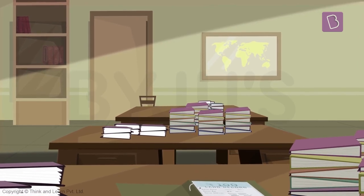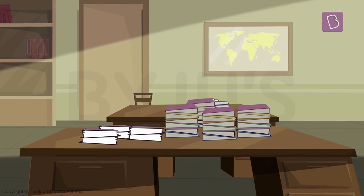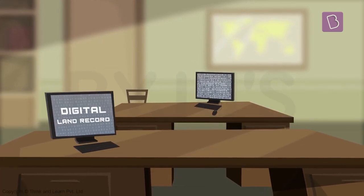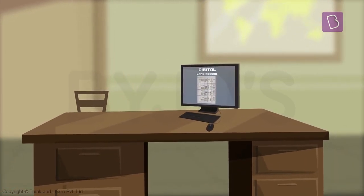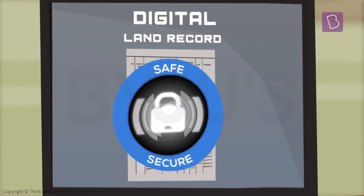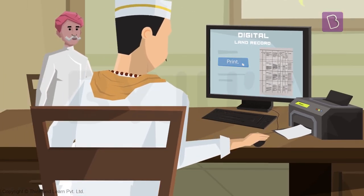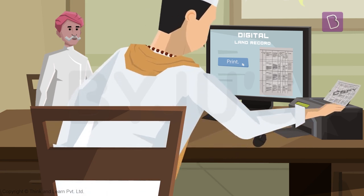It doesn't really make sense to retain all these official government documents on paper. So the government has decided to store these land records in digital format. Storing the land records digitally is also a useful idea because it is safer and doesn't get damaged over a period of time. Farmers can also get a copy of these records anytime they want, for a small price of course.